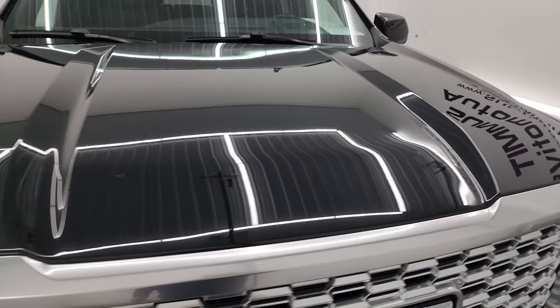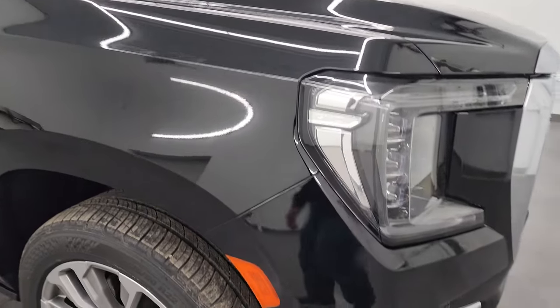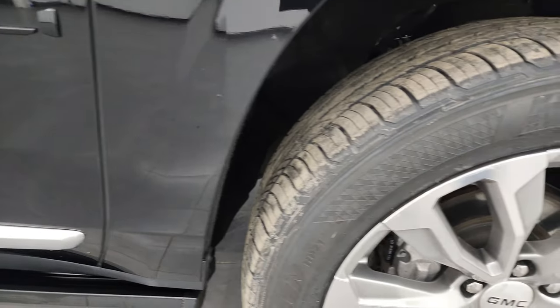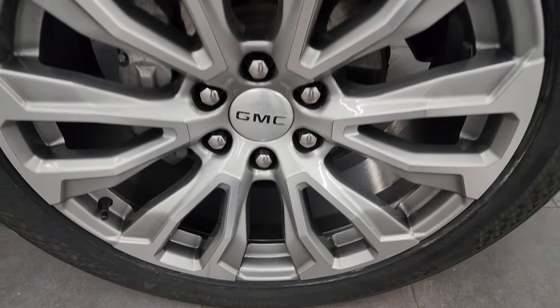The hood is in really nice shape — I didn't see any major dents on there. The passenger's side front fender is in excellent condition, no dents on that. And the passenger's side wheel has no major scuffs or scrapes.